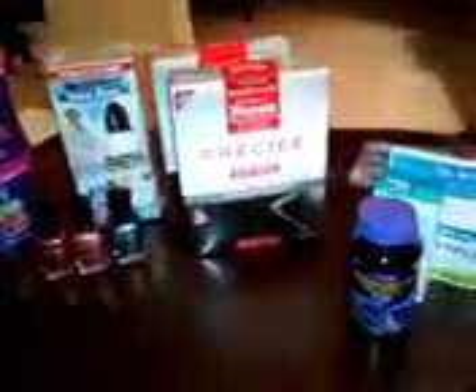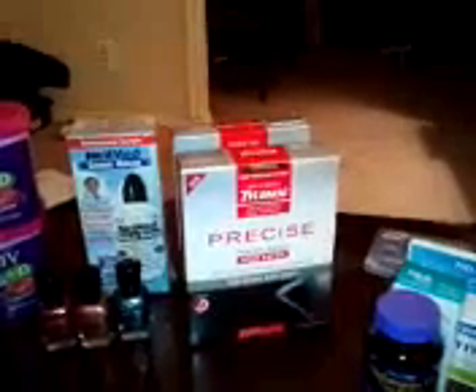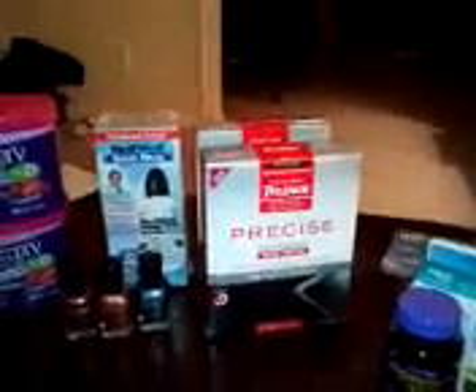Also at Rite Aid, they had the Tylenol Precise — these are heat patches that you put on your back for pain. I had three $2 off coupons, though one of them a friend actually took. They also gave you $1 in up rewards for each one you purchased. So I ended up paying about $2 for each of them, and I had three.